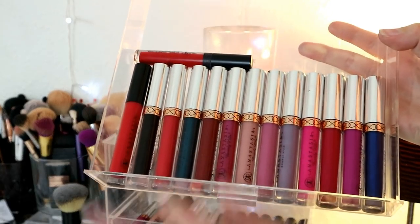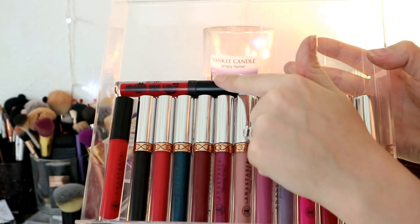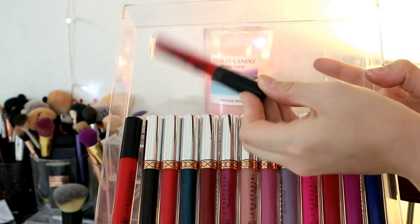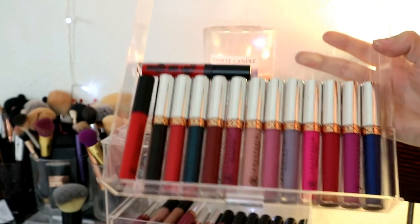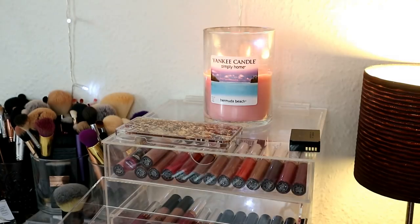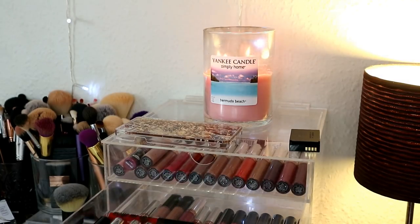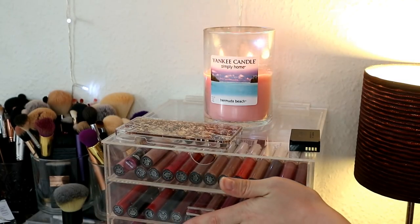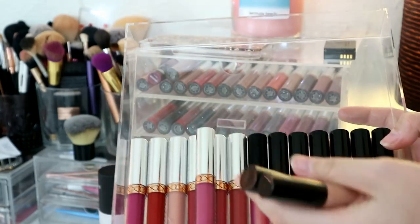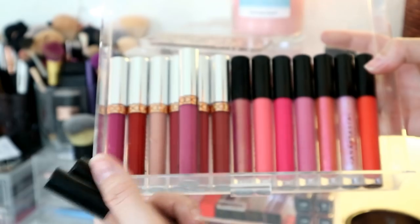The second drawer is again all ABH liquid lipsticks, except one lip gloss and a Barry M Mamp Me Up — by the way, fantastic quality liquid lipstick from the drugstore. I've got the whole range of ABH liquid lipsticks, which is why I have so many. I've gifted a few shades away but on the whole I've got most of them. Moving on to the third drawer, it's ABH liquid lipsticks again.